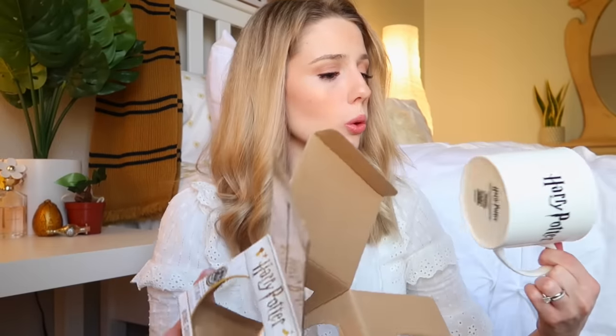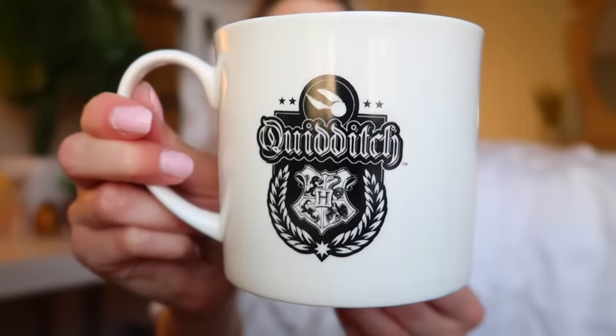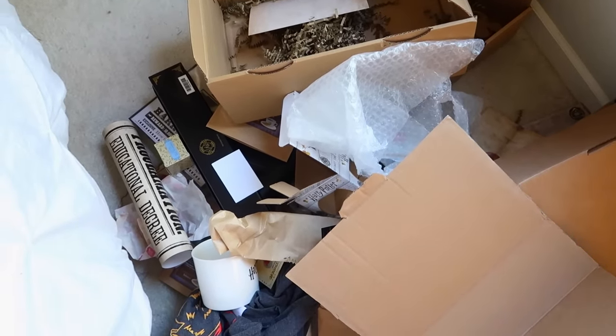The very last thing from all these unboxings is a mug — and I love getting Harry Potter mugs, I can use this with my new Keurig. It's a Quidditch mug, 15 ounces, with the golden snitch, the word 'Quidditch,' the Hogwarts crest, and 'Harry Potter' on the other side. And on the inside there's a golden snitch too — I really like that extra detail!